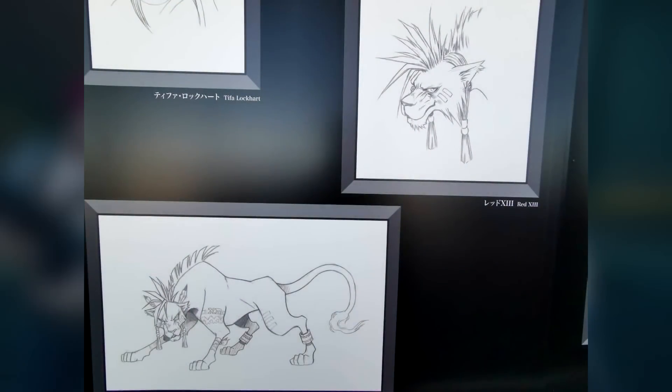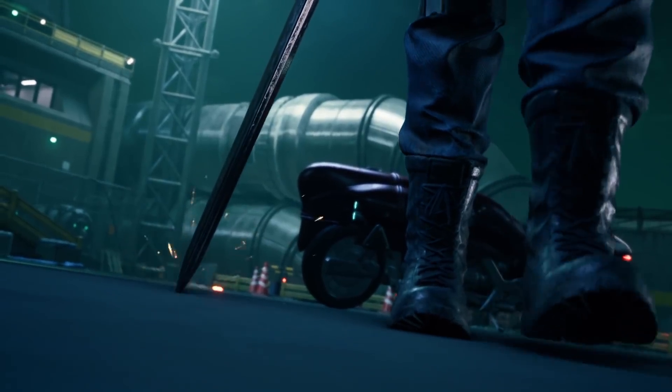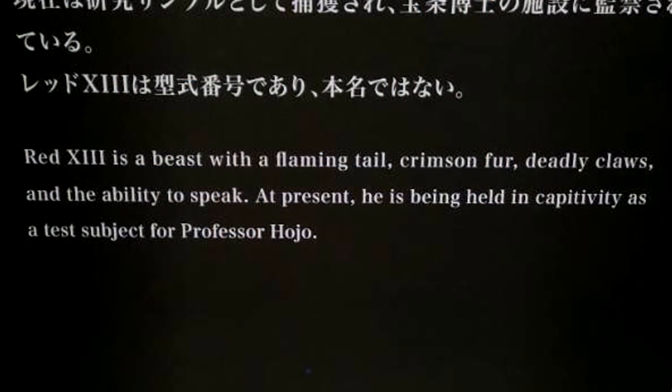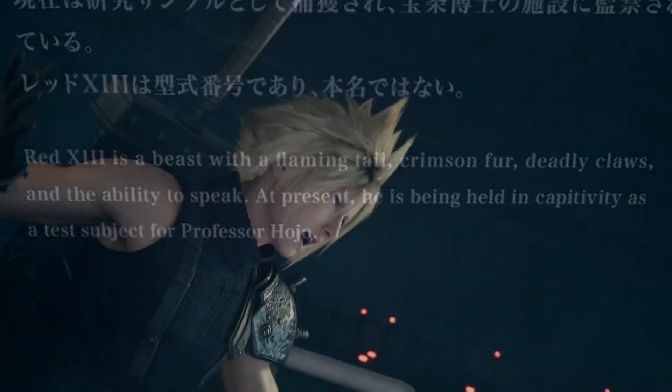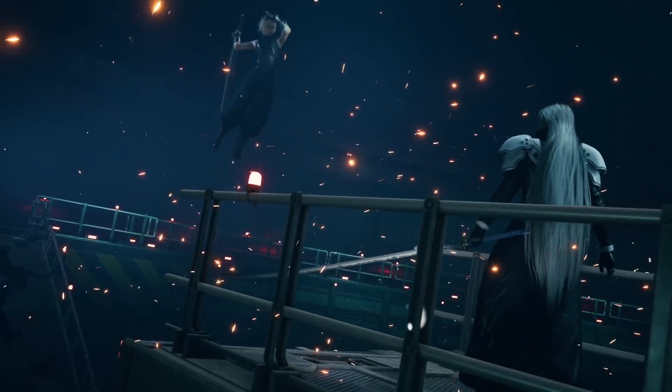There were also sketches of the original RED-13 design included in the images on Twitter, along with a character bio that accompanied the renders. It states: RED-13 is a beast with a flaming tail, crimson fur, deadly claws, and the ability to speak. At present, he is being held in captivity as a test subject for Professor Hojo. So nothing really new there, but it's cool that event goers get to see these renders in all their HD glory.